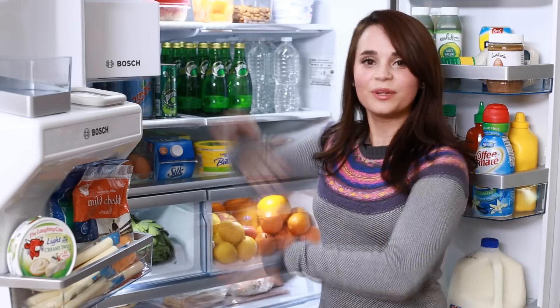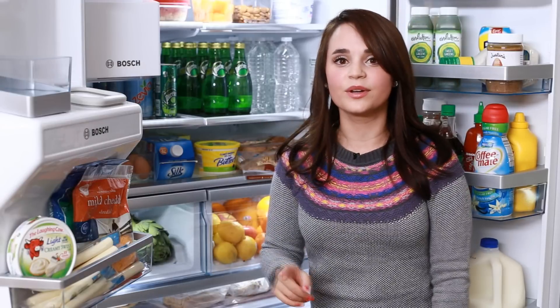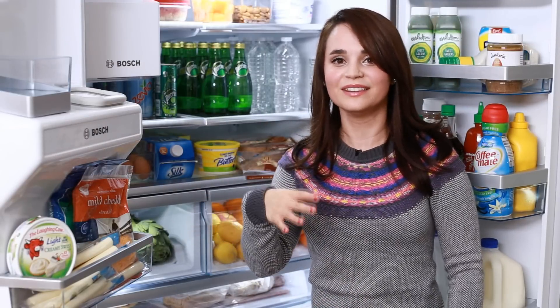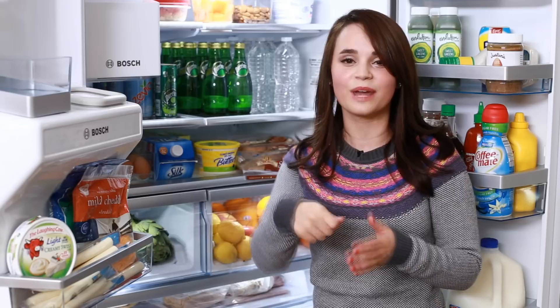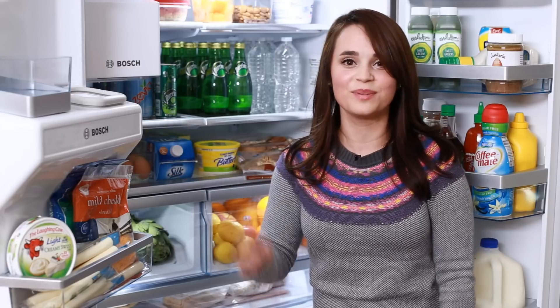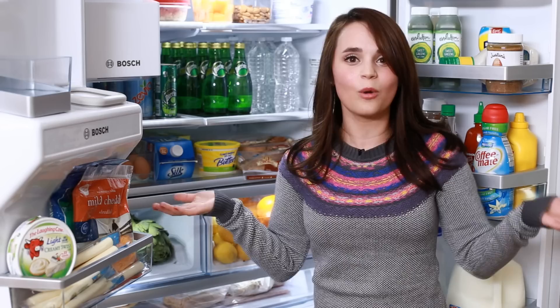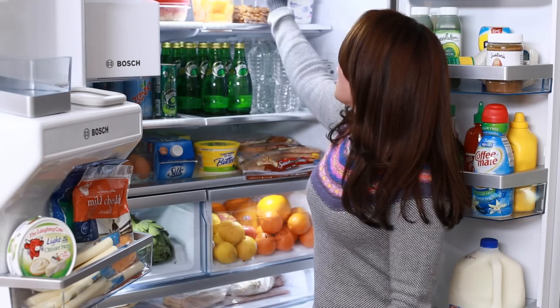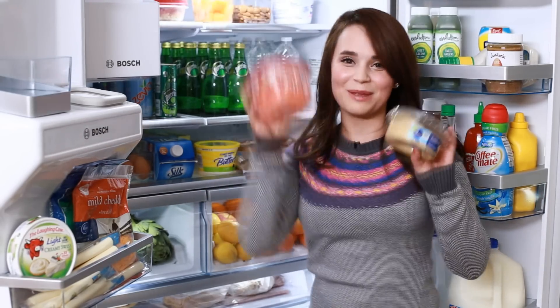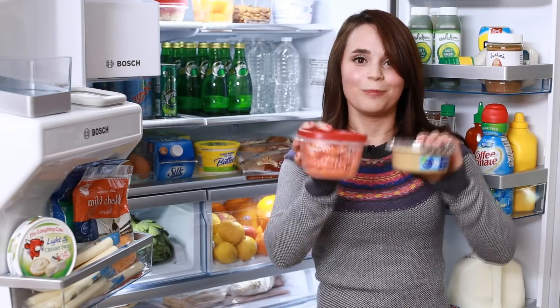Moving up here to the top shelf, we've got some Greek yogurt. I love eating Greek yogurt in the morning — throw a little granola in there, a little fresh fruit, mix it around. And then here I've got some almonds — just plain almonds — and I like keeping them in my fridge because California is really warm and I like eating cold almonds. Hummus and baby carrots! This is one of my favorite snacks — super healthy and light!